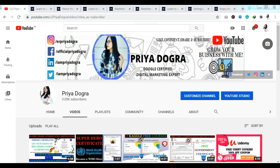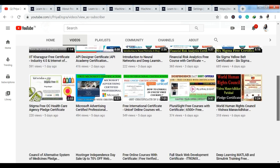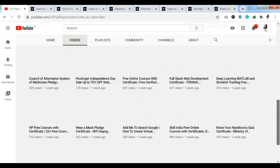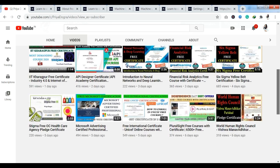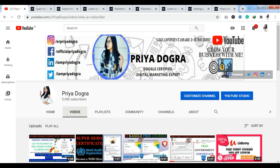Hi everyone, welcome back to my channel. My name is Priya Dogra and I am back again with another video. This video is specially for all the happy coders out there who love to learn coding. Today I am taking you to a platform specially for coders. I will tell you how you can complete your courses and how you can get your certification.